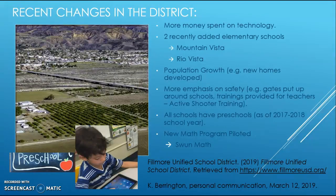Some recent changes in the district include the addition of two new schools—Mountain Vista and Rio Vista—and increased spending on technology. There has also been population growth, with new homes being developed that will bring new students into the community. There is also a greater emphasis on school safety, with gates being installed around school campuses.